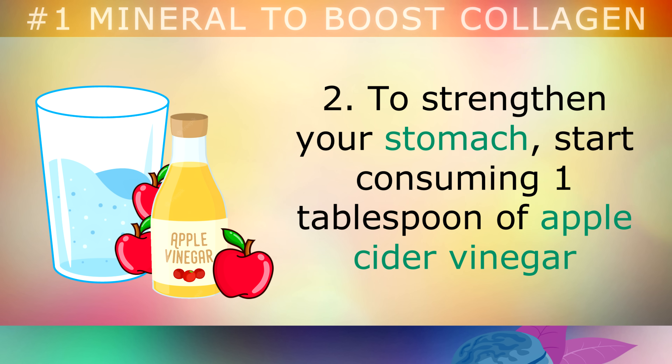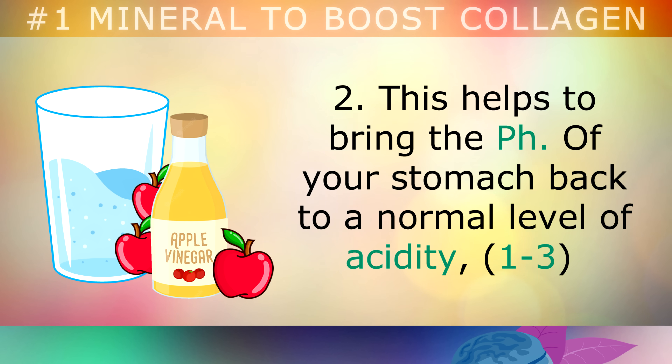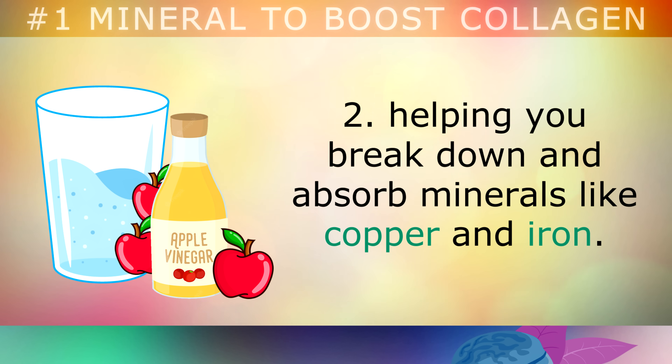To strengthen your stomach, start consuming 1 tablespoon of apple cider vinegar mixed in a glass of water before each meal. This helps to bring the pH level of your stomach back to the normal level of acidity, helping you to break down and absorb minerals like copper and iron.